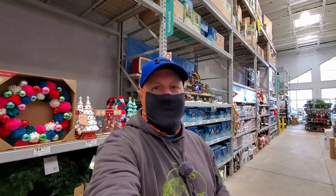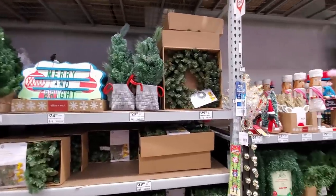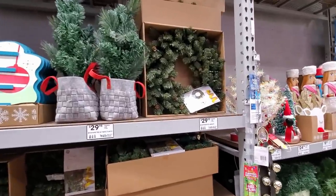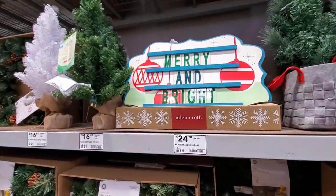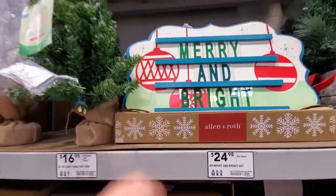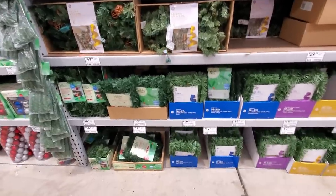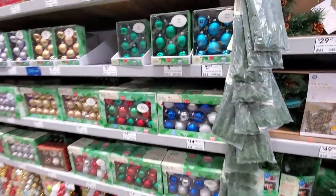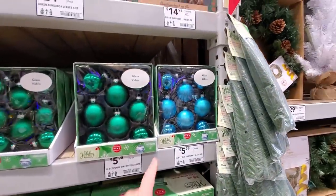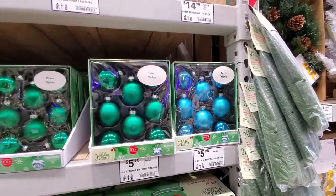If you're curious how Lowe's compares to Home Depot for the holiday season, click the link up in the corner to watch that video. Moving down, we've got some lighted items, wreaths, little trees — 'Merry and Bright,' I think that's wood — some little tabletop trees, lighted garland, non-lighted garland. Here are the ornaments: these ones are glass, these ones are the real ones you don't want to drop, but love the color.